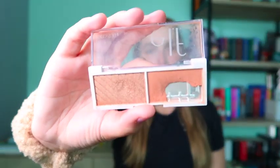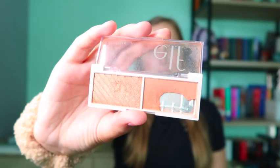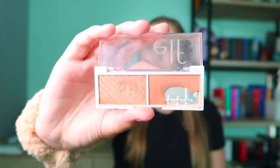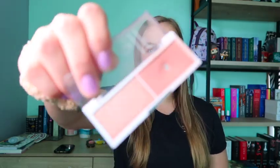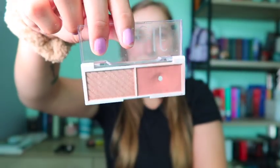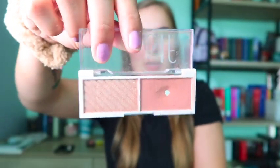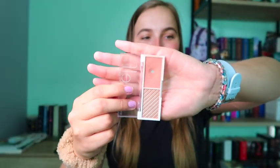Last but not least is blushes. The first one is my ELF Primer Infused Blush in Spiced Apple — look at that pan! I haven't used it in a few weeks but I'm going to start using it again. Next is the same blush but in the color Lychee — I hit pan!